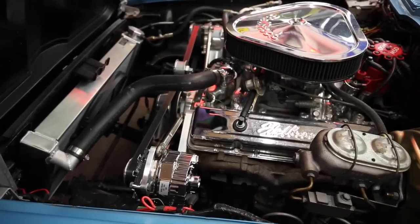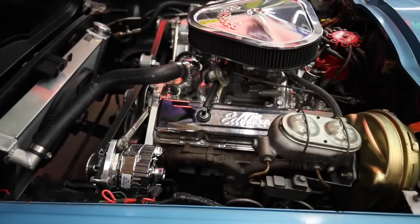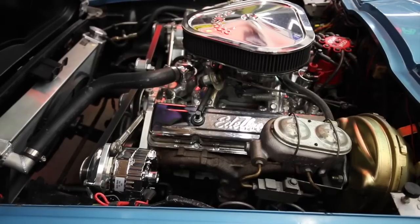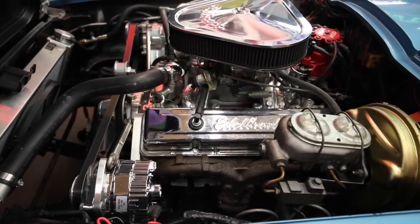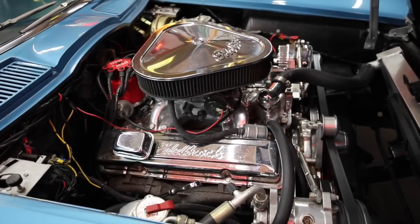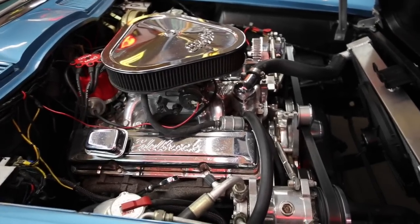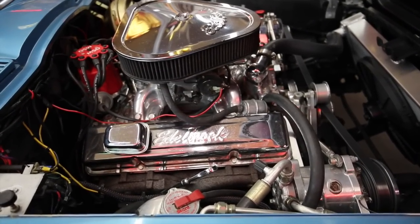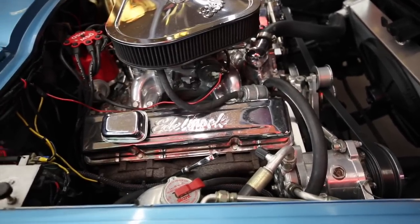Andrew started it a little while ago but it's been a couple hours, so it's really cold. Go ahead and start it — let's see how it starts. Andrew's warming up the engine right now before he revs it.